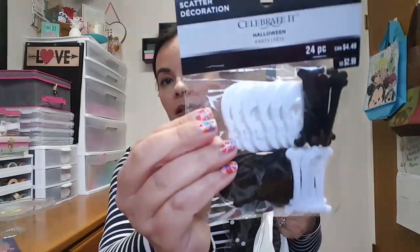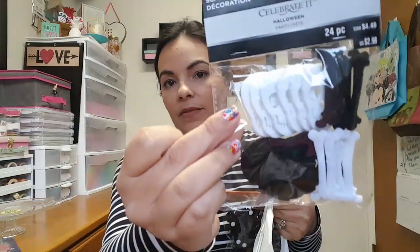Let's see what else I got — I think just two more items. I also found these little felt pieces of bones and skeleton heads, black and white. And then the little glittery wood spiders. And I think that is everything I picked up.